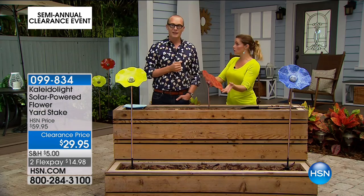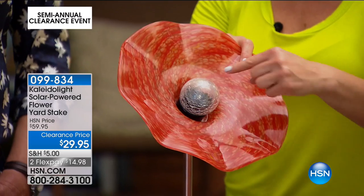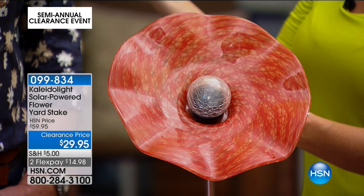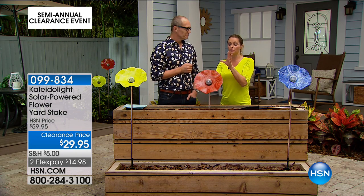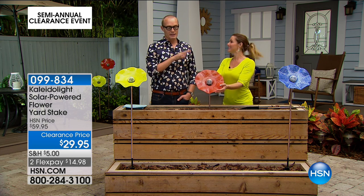You do need to make sure it gets bright light during the day since it's solar-powered. The solar panel hidden in the crackle glass needs enough energy from the sun. You could move it to a darker area at night, but you'll want this front and center in your yard soaking up the sun and then giving you a show at night.